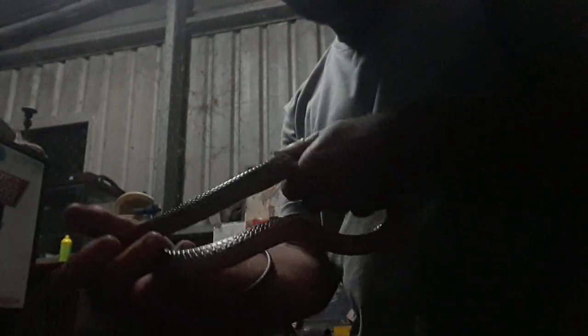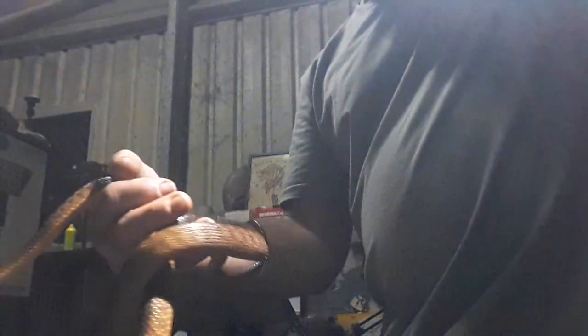Hey guys, lighting's really poor but just found this little guy — it's a brown tree snake. Very tiny. Hang on, see if I can get some more light for this. Here you go.